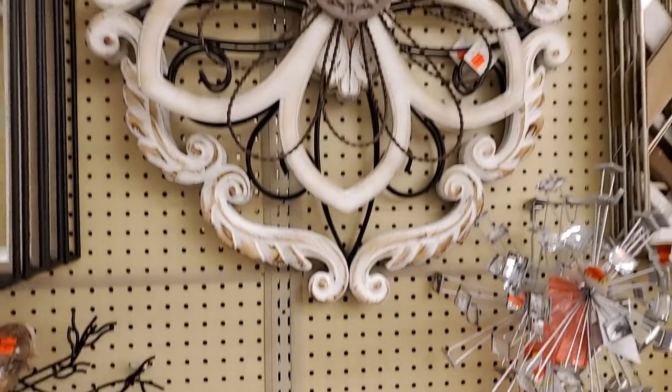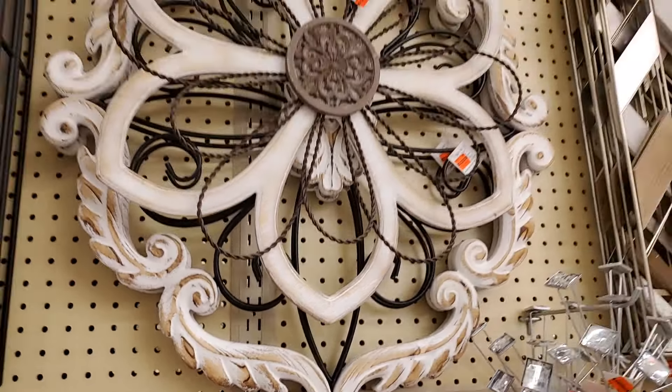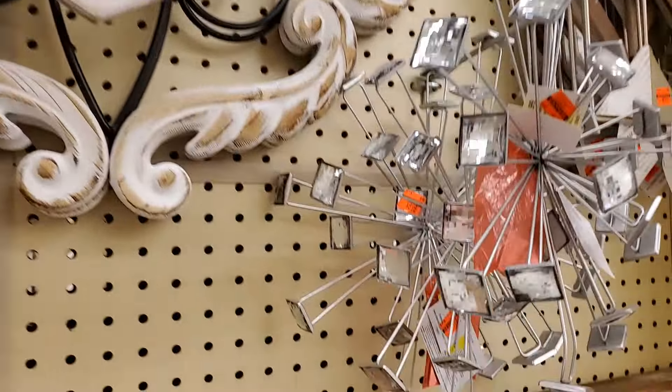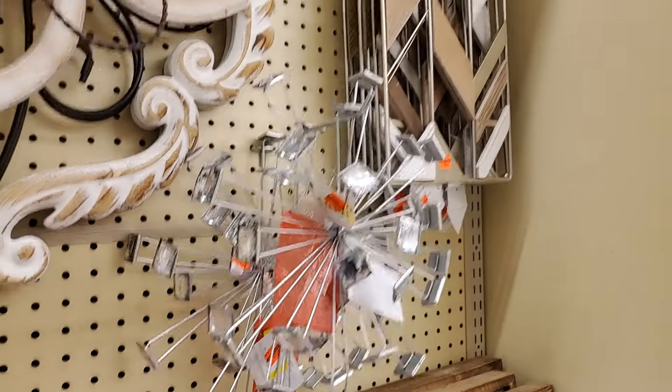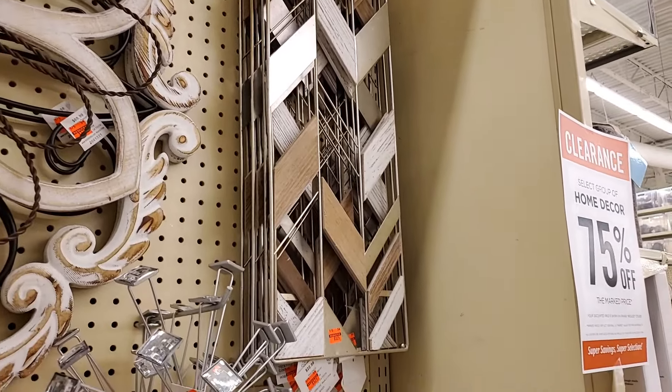$9.49. $9.49. $2.99 for the little bird. The large one is $6.49. This one is $7.49. This one is $8.99. That one is $5.24. I think they have a larger one too that goes with it.